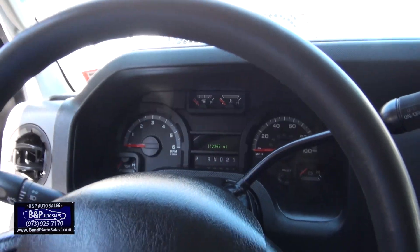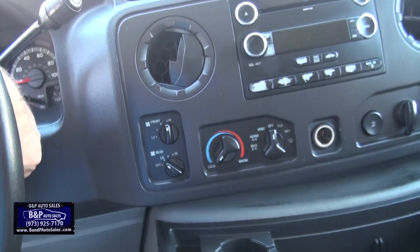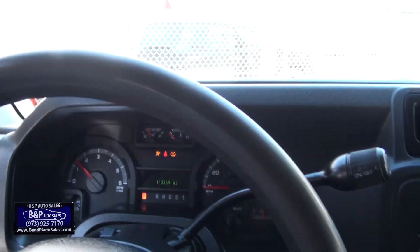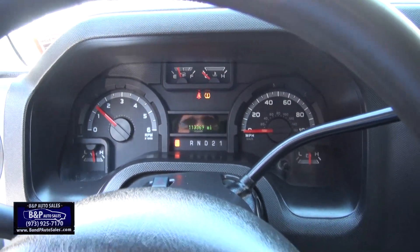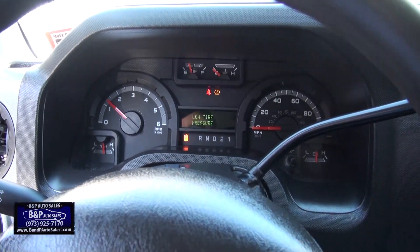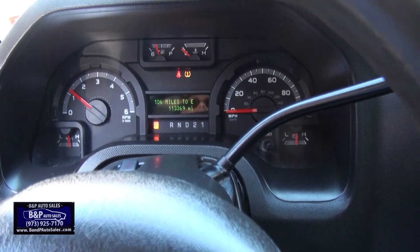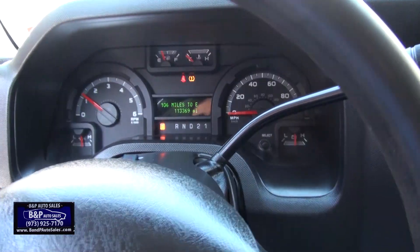This one has 113,000 miles on it. Just has the tire sensor light on there. I didn't see any low pressure on any of the tires, so could be a bad sensor somewhere. Other than that, runs good.